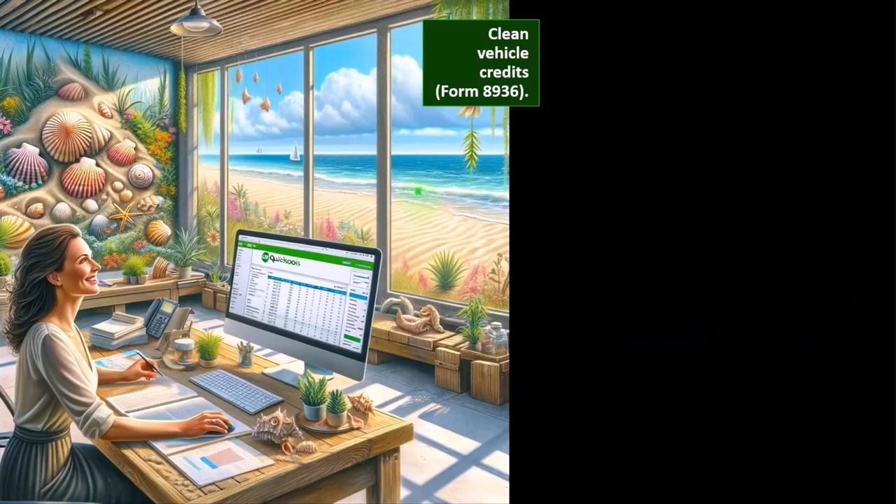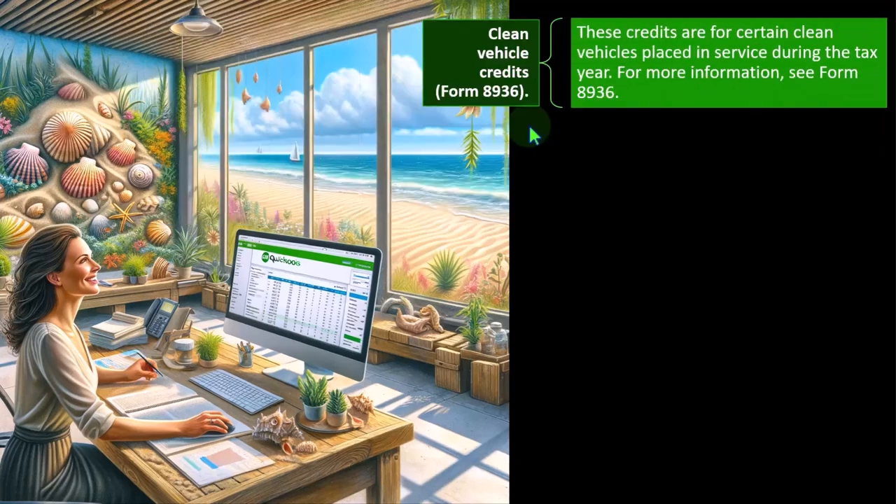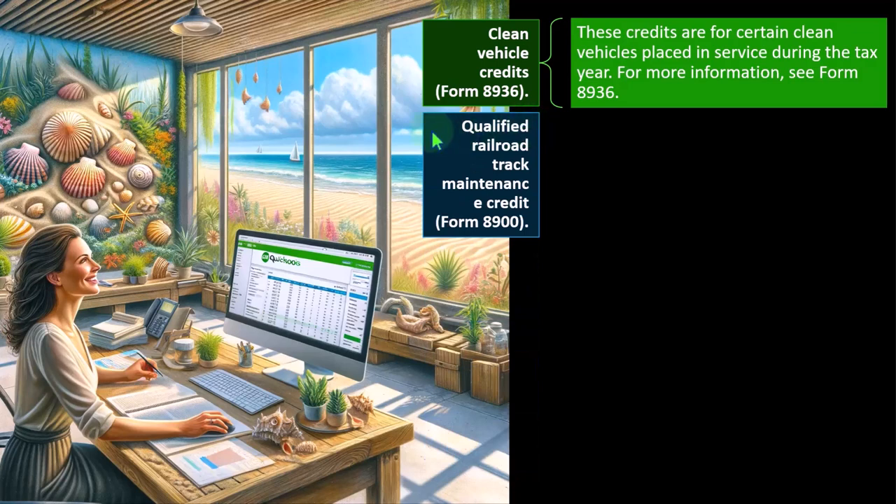Clean Vehicle Credit — Form 8936. These credits are for certain clean vehicles placed in service during the tax year. Clean energy will ultimately come through innovation — companies like Tesla are making clean cars because there's market demand, not necessarily because of tax breaks — but the credit exists in any case.